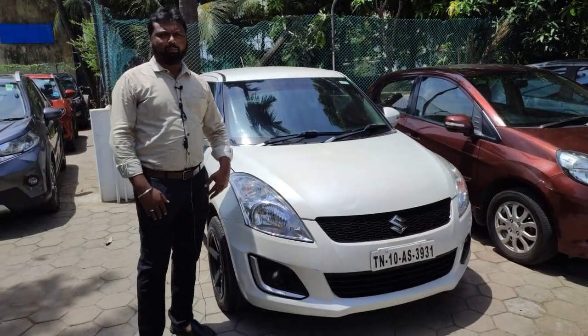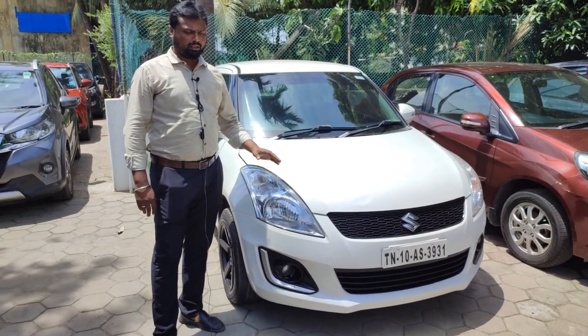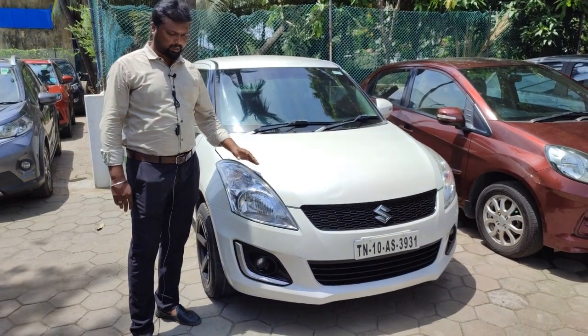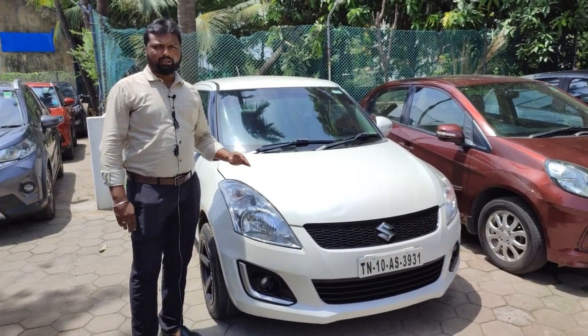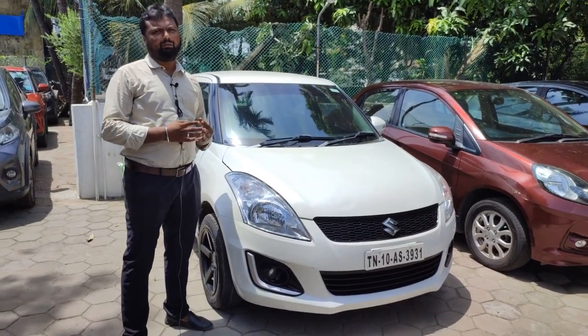Looking at this vehicle, it is a VDI diesel — an option model. It is a single owner vehicle with only 72,000 km. For a diesel vehicle, it is a great option. The price is ₹5,45,000.